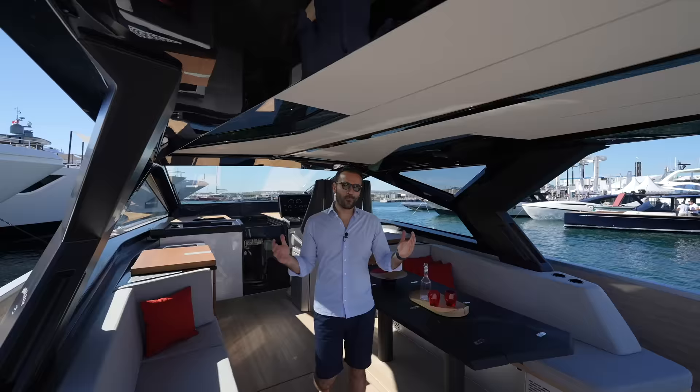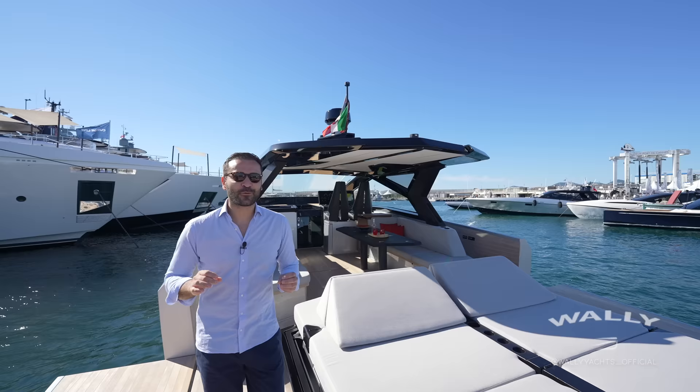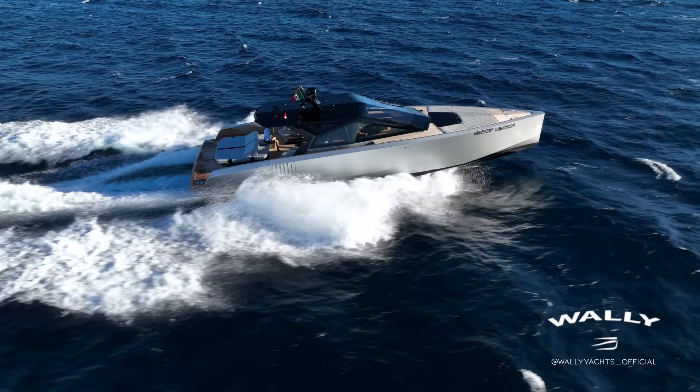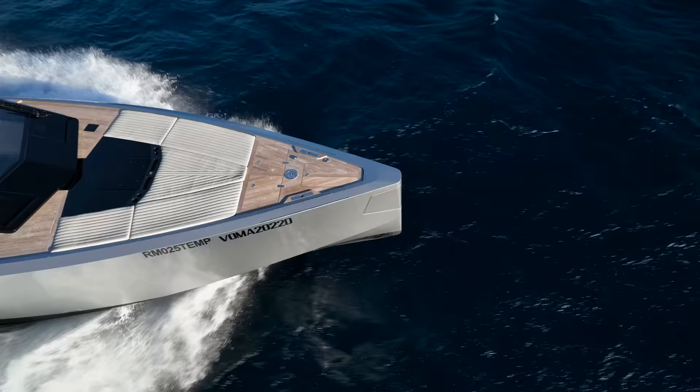Hey everyone, welcome to another episode. Today we're touring the Wally Power 58, an incredible open sports cruiser built by the iconic Wally shipyard. With its angular futuristic design, full carbon fiber body construction, and a top speed over 38 knots, it's one of the best sports cruisers out there. And now let's go have a look.